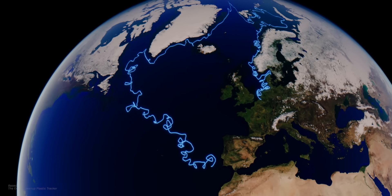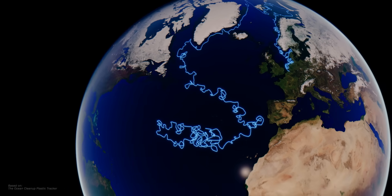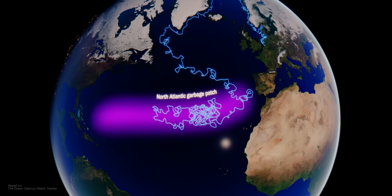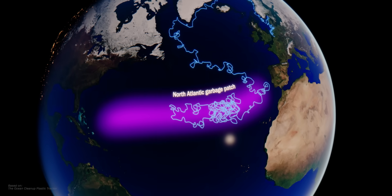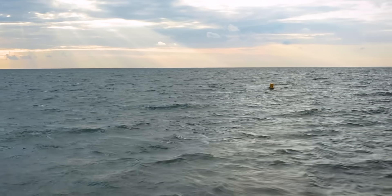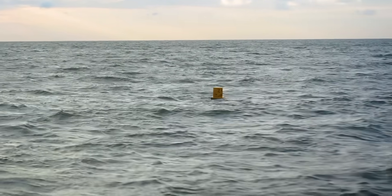Here, something strange happens. Our piece of plastic seems to be circling in one area of the ocean, almost as if it is trapped. And it's not alone. This is the North Atlantic garbage patch, where much of the ocean's floating garbage is concentrated. We know this because since 1979, scientists from the US Weather and Oceanography Authority have been releasing trackable buoys into the oceans, with which they can observe how ocean currents move them.